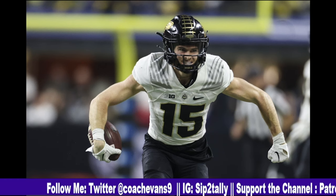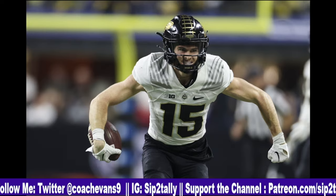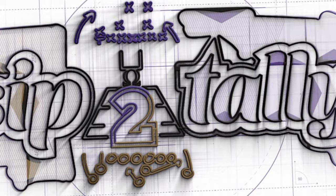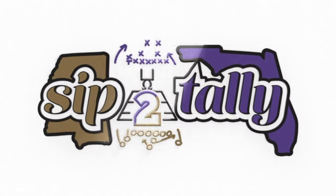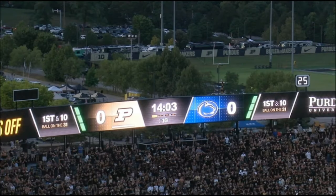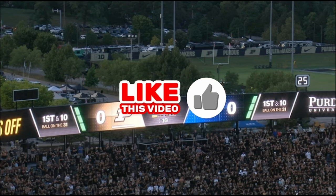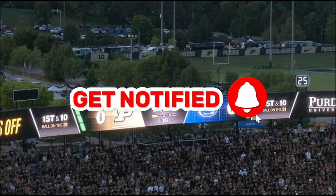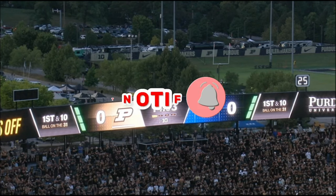Charlie Jones, people. Now I always want to say Charlie Murphy, but it's Charlie Jones. Let's get into this Charlie Jones film. If this is your first time here, like the video, hit the subscribe button, and hit that bell so you can be notified when these videos drop throughout the rest of the 2023 draft season.